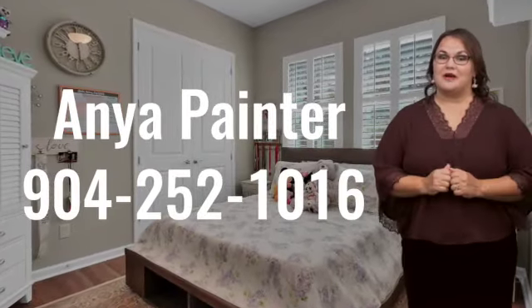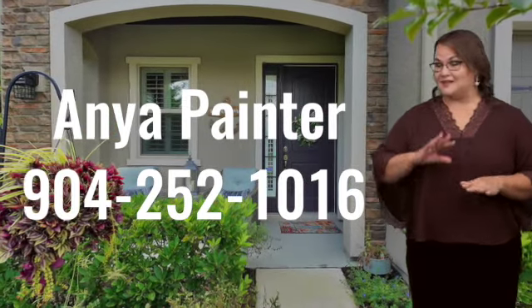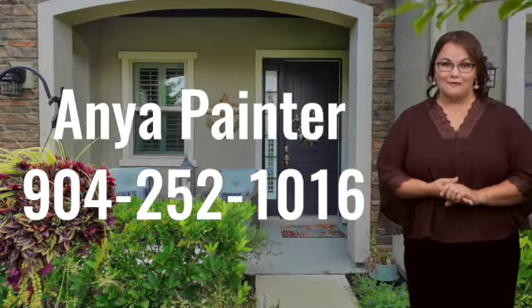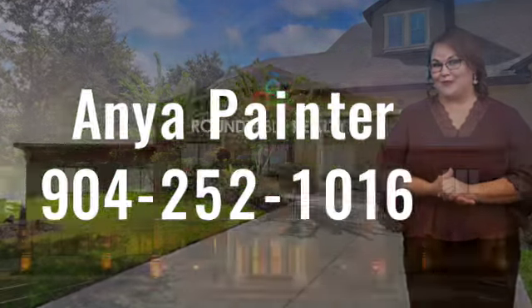Now what is there not to love about this place? If you'd like a private tour, I'd love to meet you there. Please call me at 904-252-1016, and hopefully you'll be the lucky buyer.